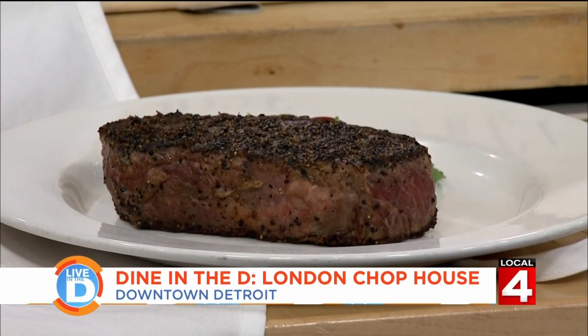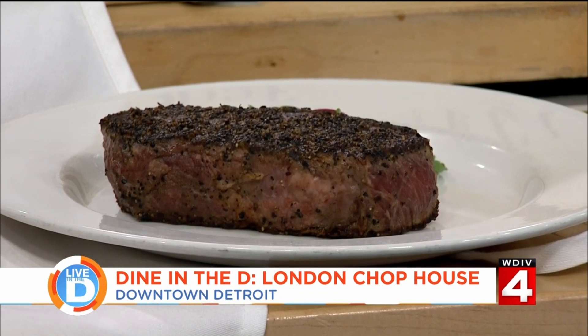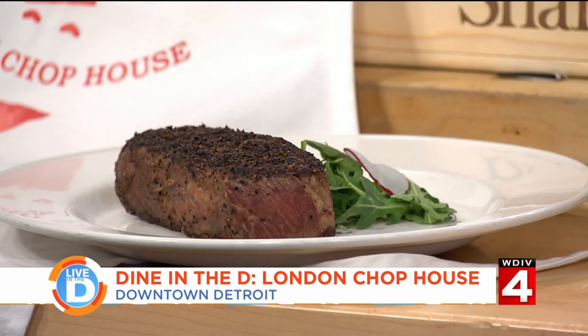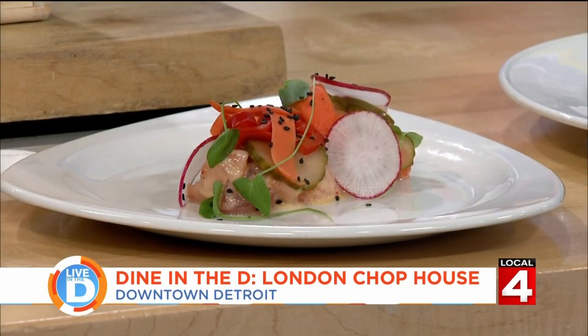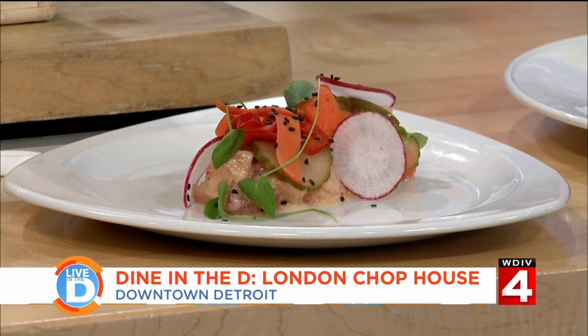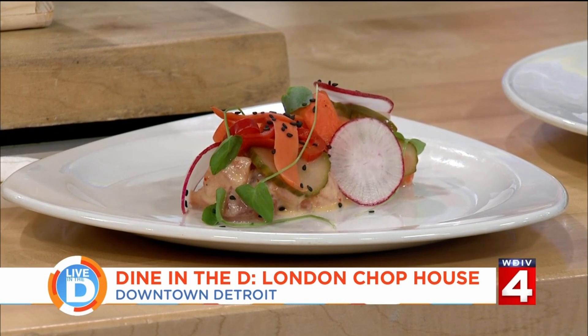Next is our Australian Wagyu A4 New York Strip — that's the winner on the menu for me. I tell everybody if I were eating at the restaurant, that's what I would get. And then we have a new item that came out on Monday: an ahi tuna and salmon crudo with a ginger lime vinaigrette, pickled vegetables, radish, and toasted sesame. There's chopped salmon and tuna — crudo in Italian means raw, so essentially it's just raw fish.